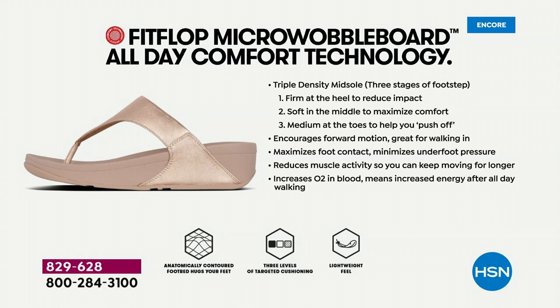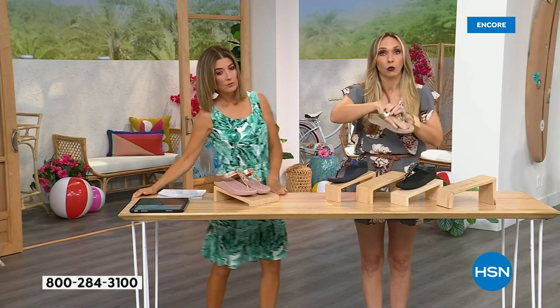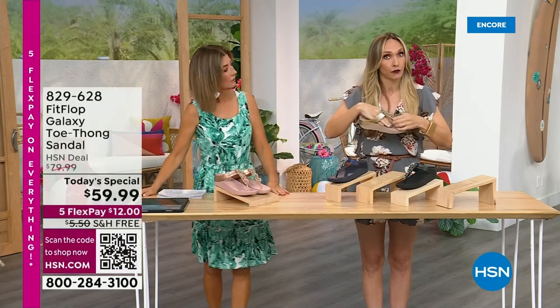If you're new to the brand and wondering what's all the hype — Fit Flop is approved by podiatrists for the micro wobble board technology, which is actually promoting foot health. You have a triple density foam in this particular sole: firm cushioning at your heel, a soft density foam at the arch of your foot, and medium density foam at your toe box. That's going to diffuse pressure and absorb shock. When you put these on you don't feel like you're walking in sand — you really feel supported.